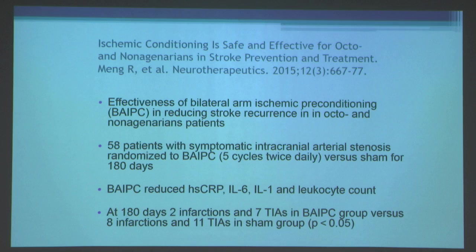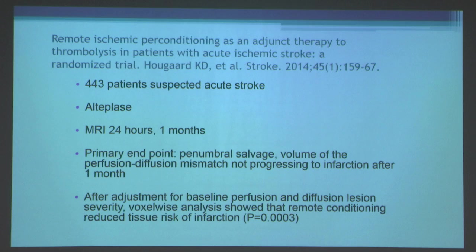A study in elderly nonagenarian patients also found benefits of remote conditioning even in very elderly patients. Another study of 443 patients with suspected acute stroke using alteplase and magnetic resonance imaging found that after adjustment for baseline perfusion-diffusion lesion severity, remote conditioning reduced the tissue risk of infarction.